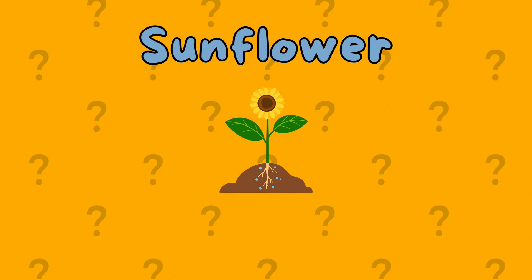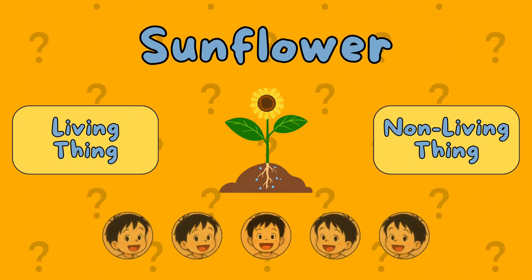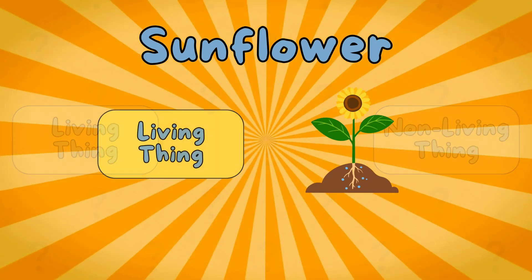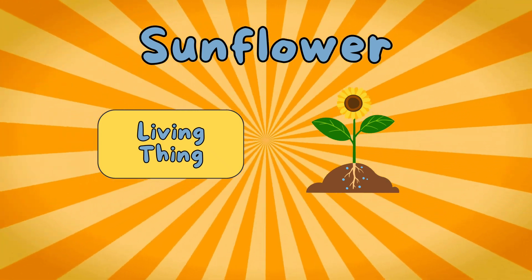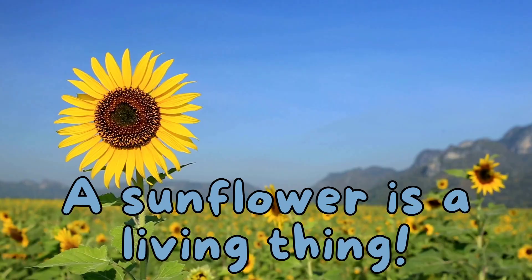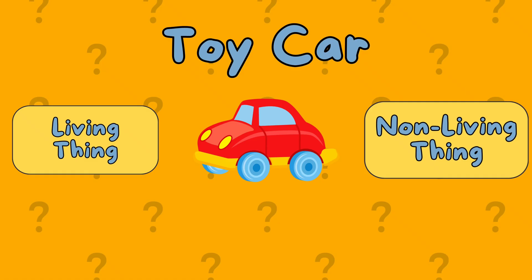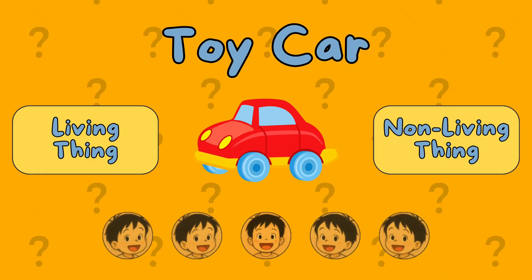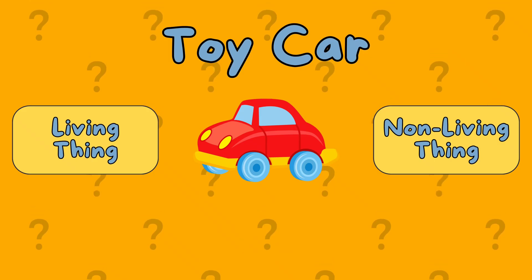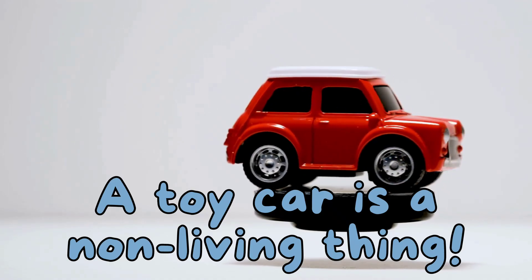A sunflower. Is it a living thing or a non-living thing? It's a living thing. A toy car. Is it a living thing or a non-living thing? It's a non-living thing. A toy car is a non-living thing.